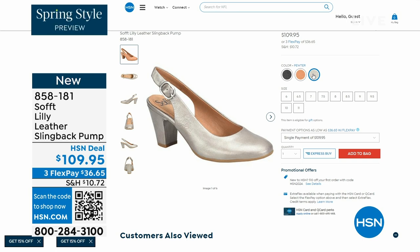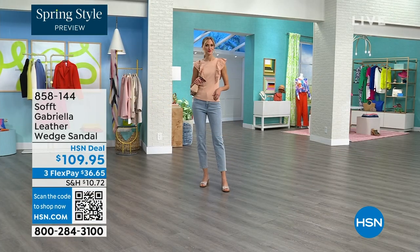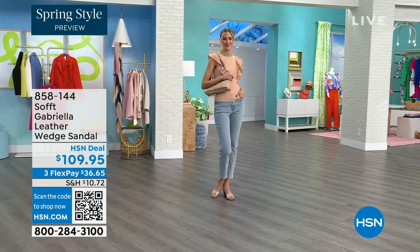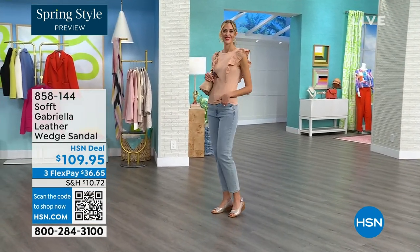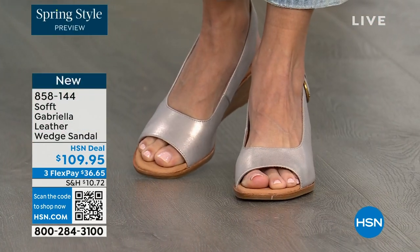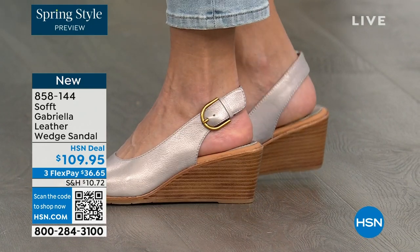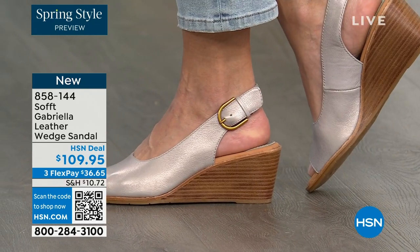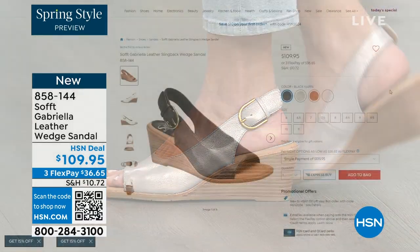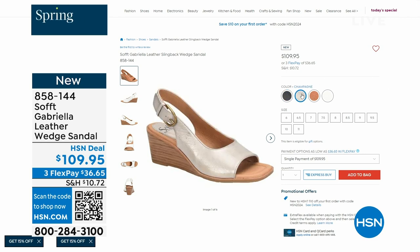We also have the Gabriela leather wedge sandal coming up. This is brand new — it's a launch for us here at HSN. So maybe you liked the other one but you prefer your toes out. A wedge you can never go wrong with. You're seeing them in champagne. They also come in white, black, and a luggage which is a beautiful tan. Aren't these stunning? Can't you see yourself wearing them all spring and summer long?